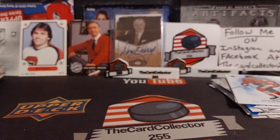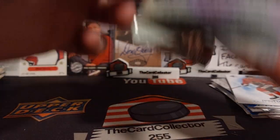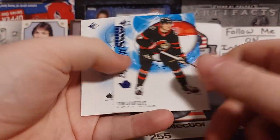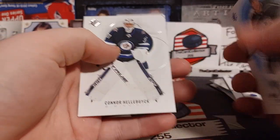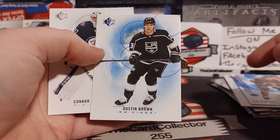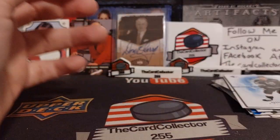And newly acquired — here we go. Tuck, Draisaitl, Stutzle again. Brown card looks very miscut — it's literally coming off the card. And Halibut.